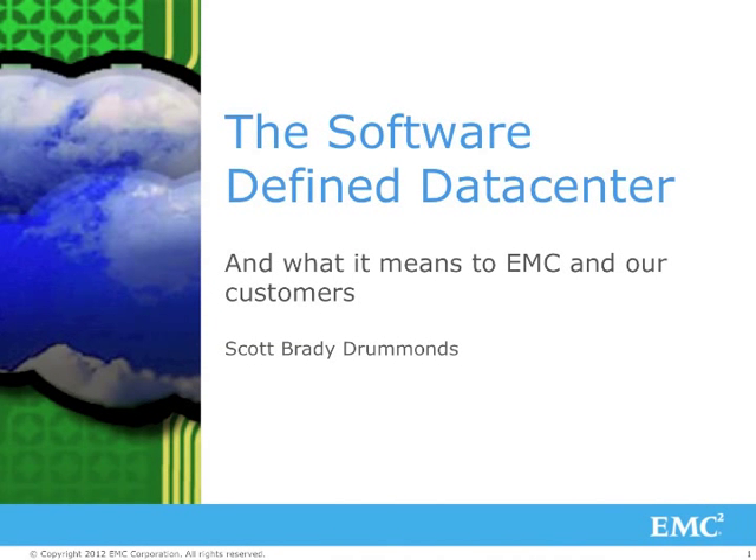Hi, I'm Scott Drummonds. I'm a pre-sales specialist with EMC. I spend a lot of time traveling and talking to customers, and recently they've been asking me about the software-defined data center. Not only our customers, but some of my friends at EMC have asked me as well. They ask: what is the software-defined data center? What does it mean to EMC and our customers? And how will it change the way we each do business?